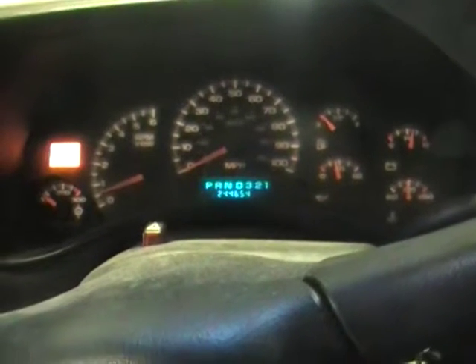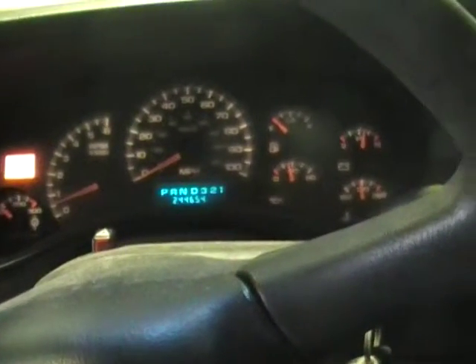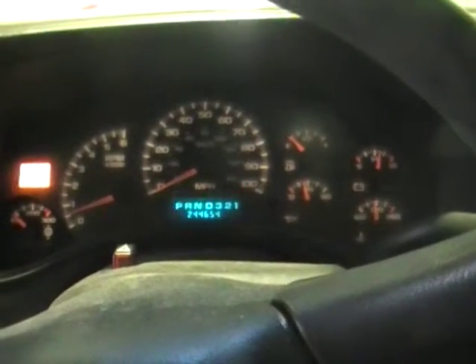If you're looking for a budget price one, we can set you up with these higher mileage packages — they still run great. As you can see, your oil pressure is sitting right around 35 pounds, fully up to temp.